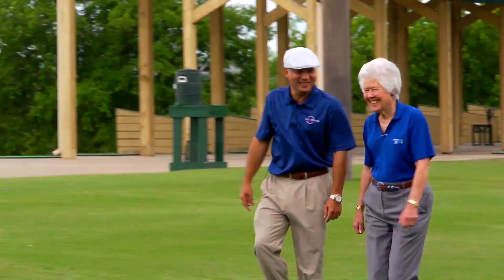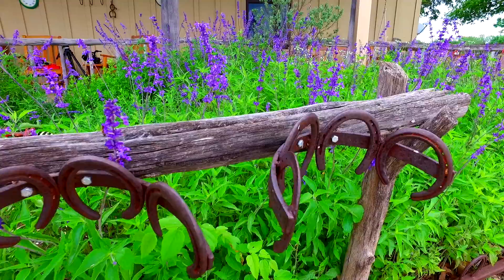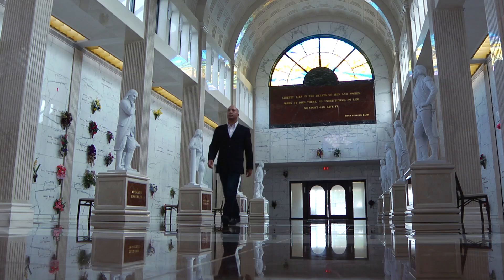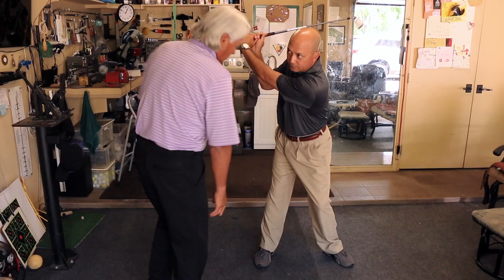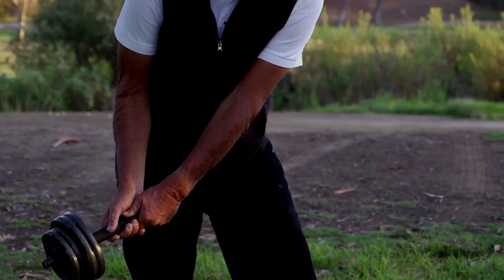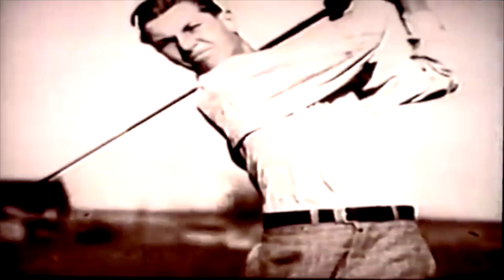This is Ben Hogan's locker right here, number 50. He cared for my dad — that was the beginning of their relationship. Suffering produces endurance, endurance produces character. He knew what was going to happen and there wasn't anything he could do about it. I think what he did was apply physics better than everybody else. Ben Hogan never watched Jack Nicklaus practice, but Jack Nicklaus watched Ben Hogan practice. People say Hogan won't ever talk to you — well, he talked to me a lot.